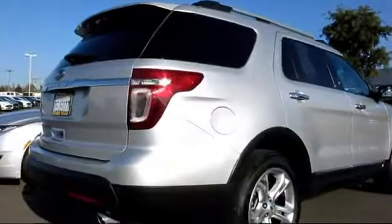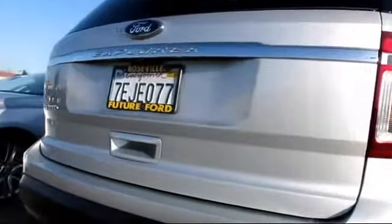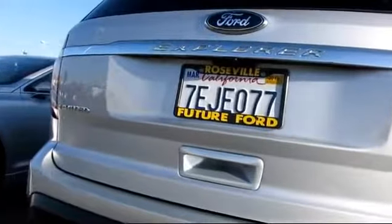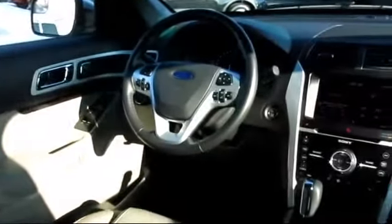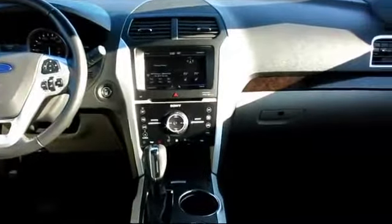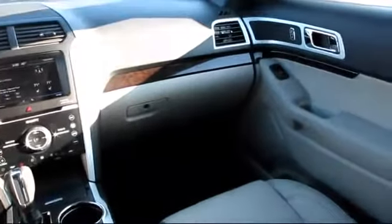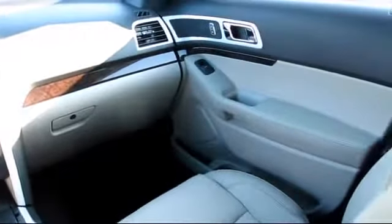Every certified pre-owned Ford vehicle is given a rigorous 172-point inspection by Ford factory-trained technicians, and every certified pre-owned vehicle is backed by Ford with a seven-year, 100,000-mile powertrain warranty coverage from the original purchase date, plus 12-month, 12,000-mile limited warranty coverage with roadside assistance.